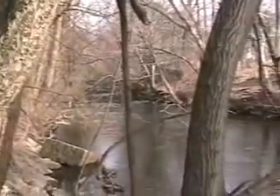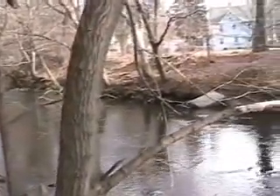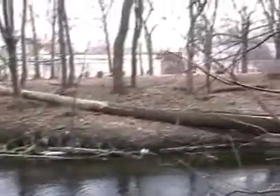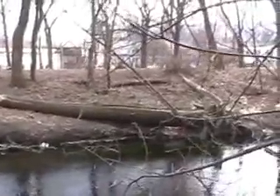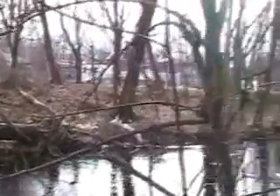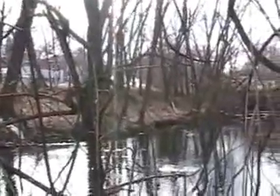Now we're right nearby the intersection of Hancock Street and Mill Street. I have Cherry Street directly behind me. This area's not too bad — it's pretty quiet, although it does look like somebody left behind some trash on a little camping trip.